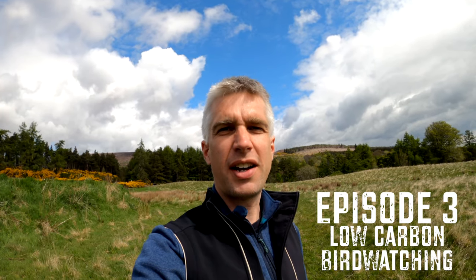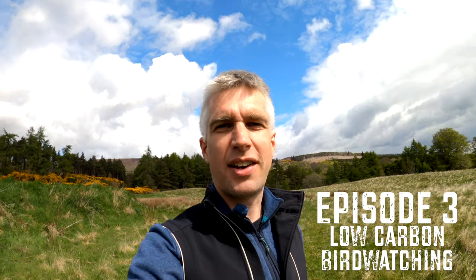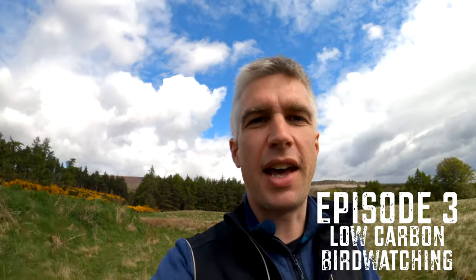Over the last few weeks we've all been thinking a bit more closely about how we transport ourselves around the place. So today I'm going to be trying out low carbon birdwatching. I just thought I'd run you through some of the equipment.